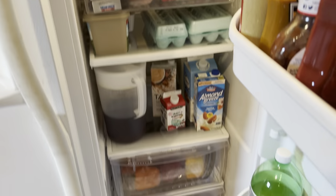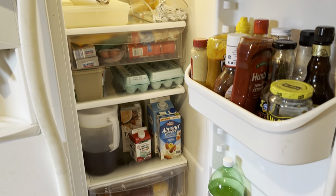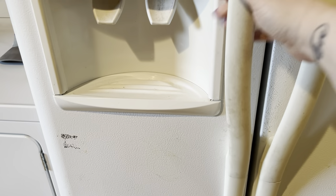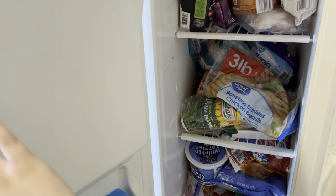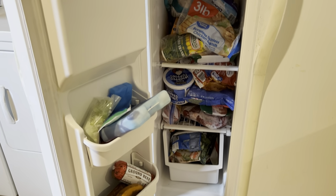It wasn't too bad — not bad at all. I guess I've just been keeping it clean this past month. Now for the freezer — let's see if we can figure out some organization on this.